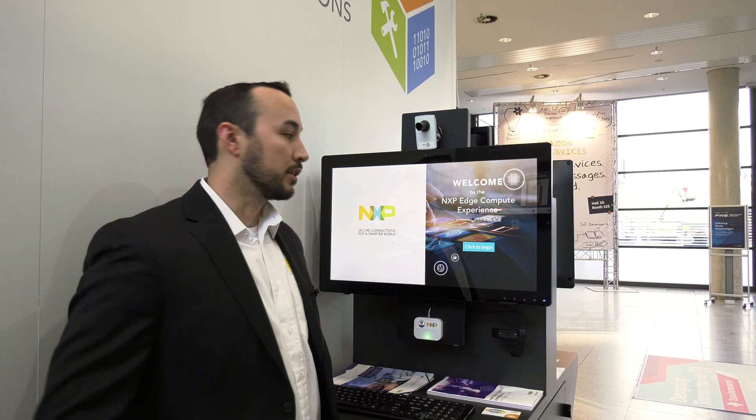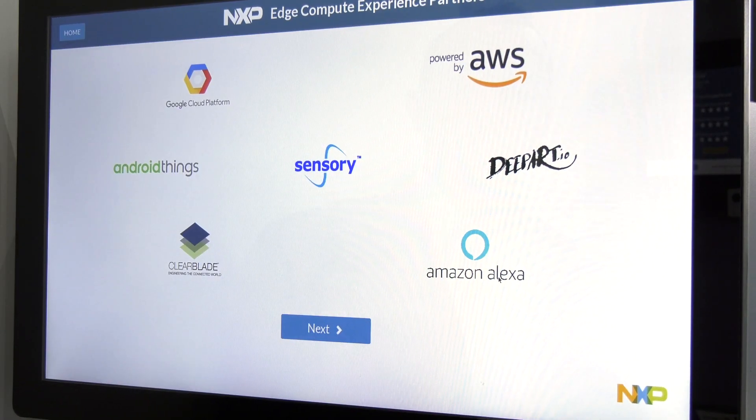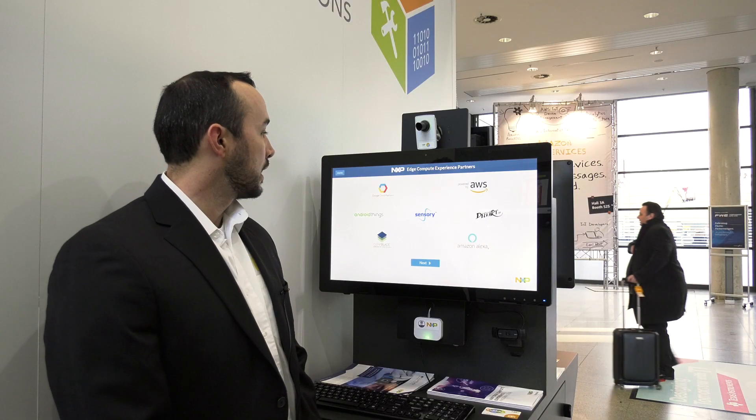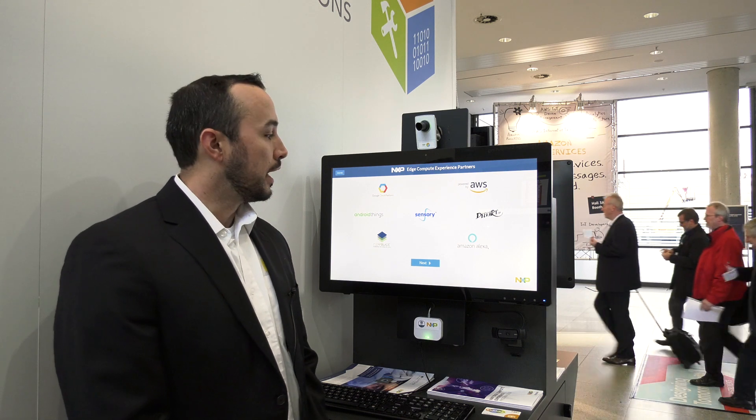Let's go ahead and take a look at how that works. We've partnered with several partners to build this demo: our Google Cloud Platform friends, Android Things, ClearBlade, Sensory, AWS, vPart, IO, and Alexa.